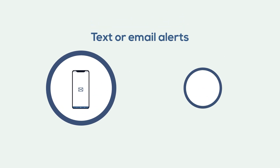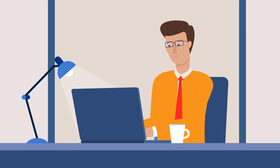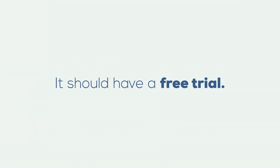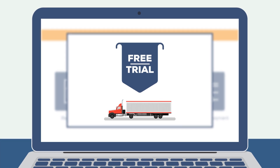Alerts are important. Being alerted when trucks are available or receiving updates on loads saves time. Text or email alerts give users an edge over those who need to spend time searching the site looking for updates.